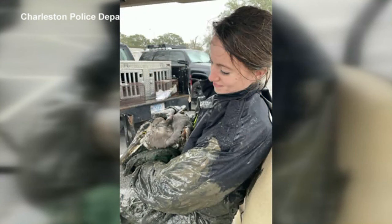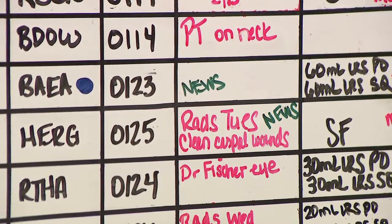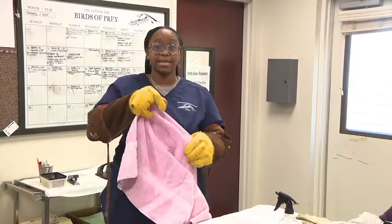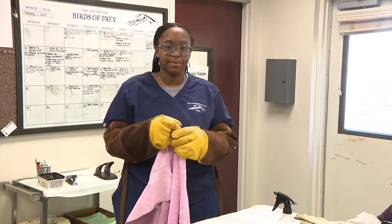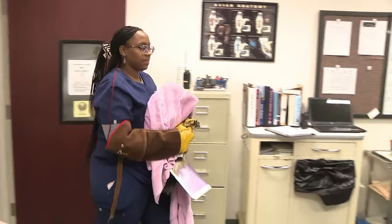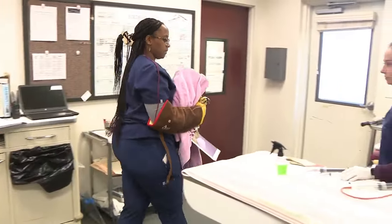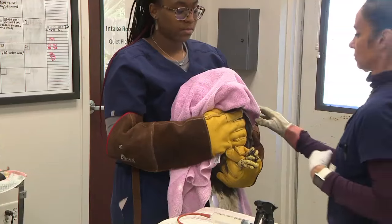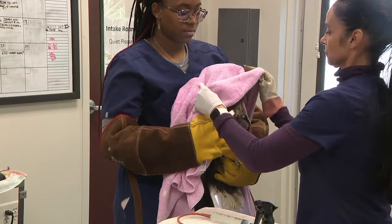News 4 was invited in for a couple of procedures. First up, patient 123. Technician Cameron Williams suits up in the big gloves for protection — keen talons, and they both know how to use them. She brings in the patient: an adult bald eagle found on the side of the road in Monk's Corner a couple of days before. His head is covered just to keep him more calm, and that's also why we're talking in quiet voices.